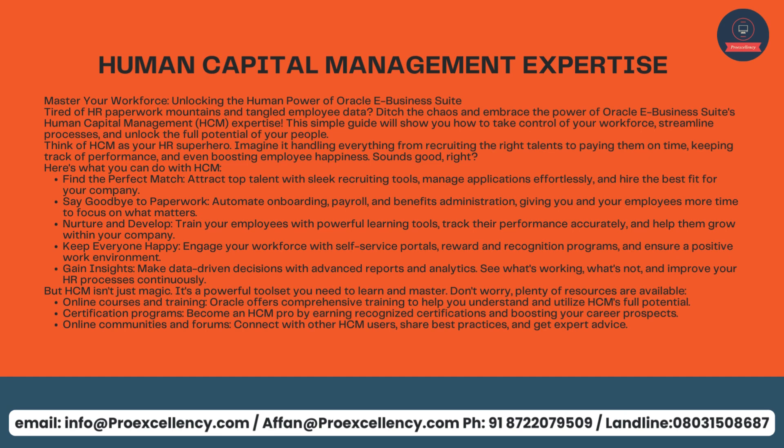HCM isn't just magic — it's a powerful toolset you need to learn and master. Plenty of resources are available: online courses and training (Oracle offers comprehensive training to help you understand and utilize HCM's full potential), certification programs to become an HCM pro and boost your career prospects, and online communities and forums to connect with other HCM users, share best practices, and get expert advice.